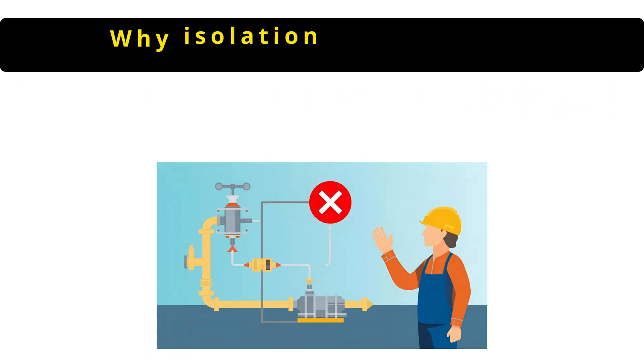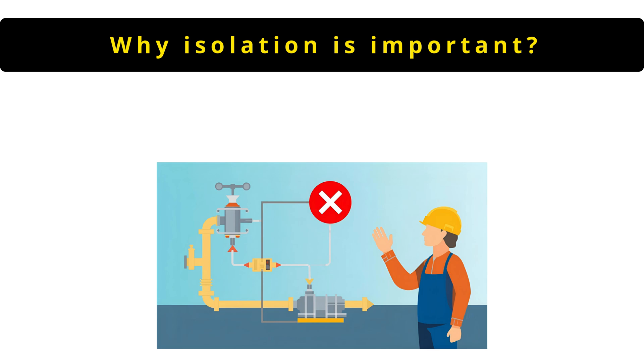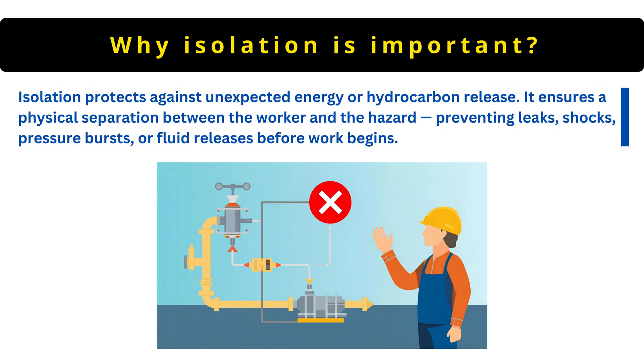The next question is: why is isolation important? Isolation protects against unexpected energy or hydrocarbon release. It ensures a physical separation between the worker and the hazard, preventing leaks, shocks, pressure bursts or fluid releases before work begins.